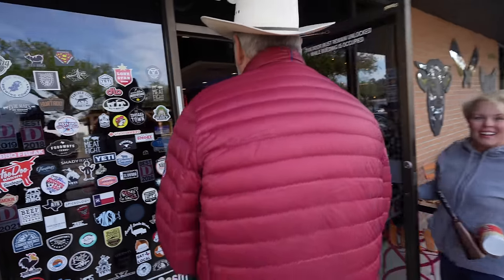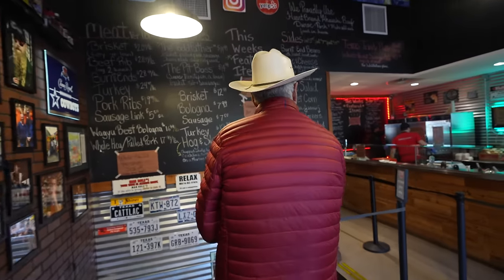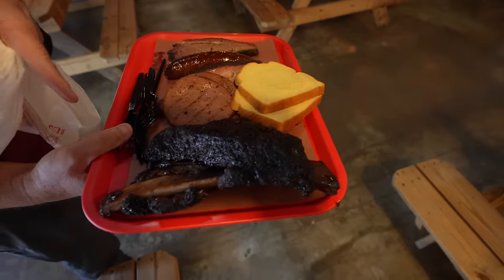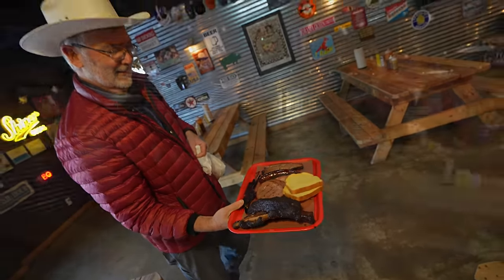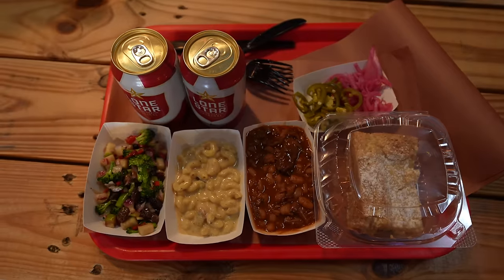Cadillac Barbecue is ranked number six on Texas Monthly's top barbecue places in the state of Texas. This is the reason that us and other people were waiting in line for it to open. After the introduction to the meats available that day my dad was first in line and was ushered in to make his order.